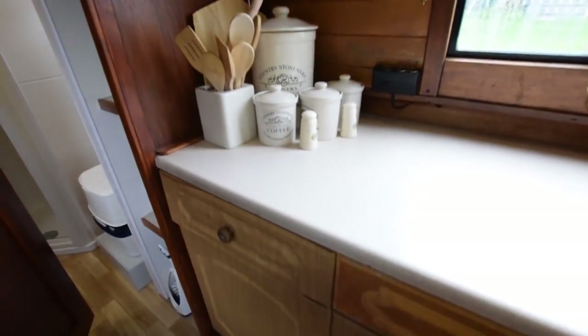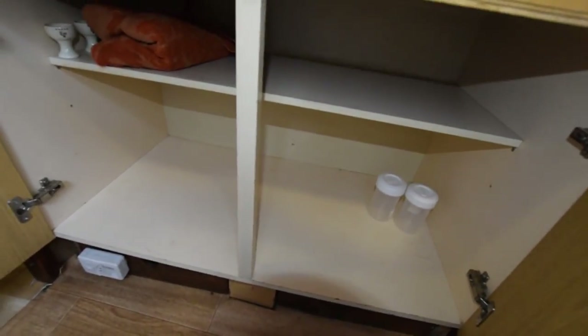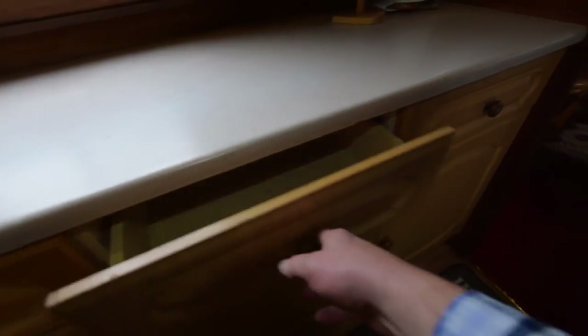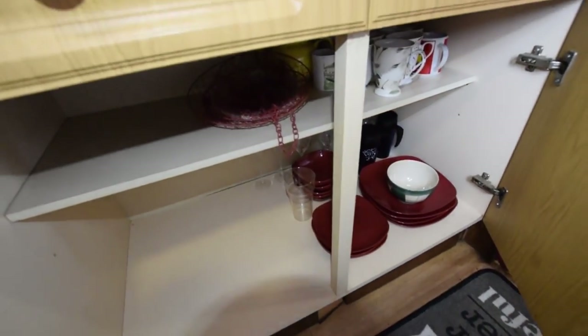The cooker is a Spinflow Caprice — four-hob burner, oven and separate grill. On the other side is all preparation surface and storage. There's a good bank of cupboards and drawers — I won't open them all but just give you a flavour of how much room there is to put things away.